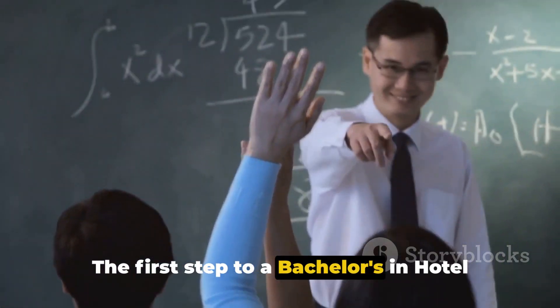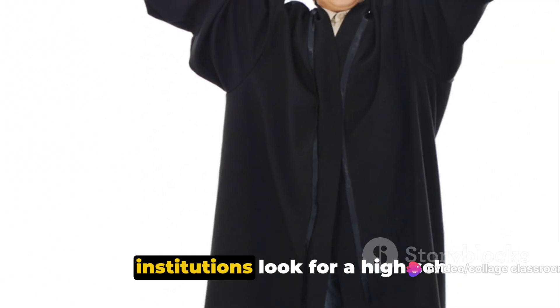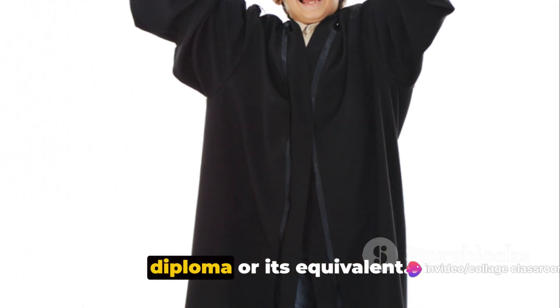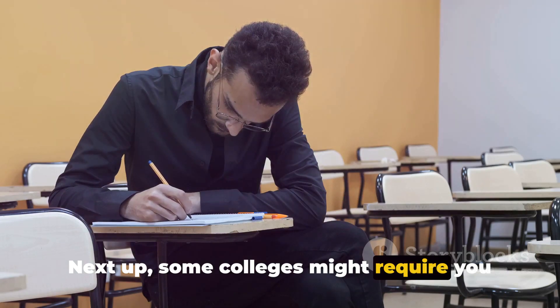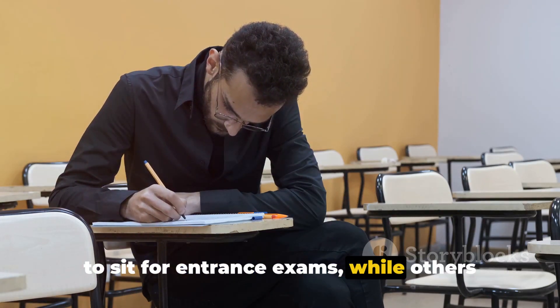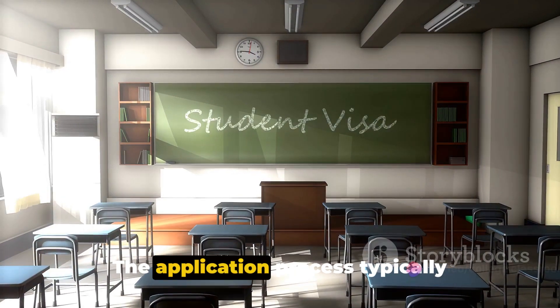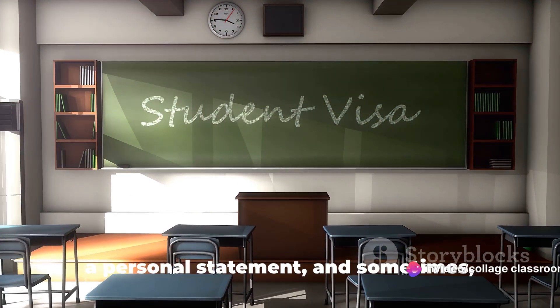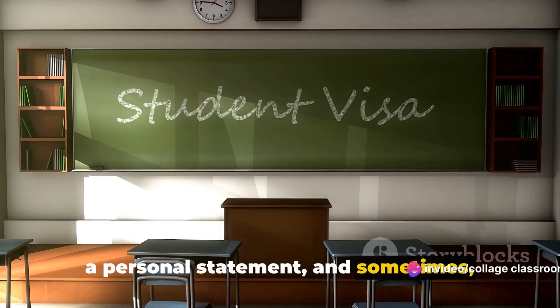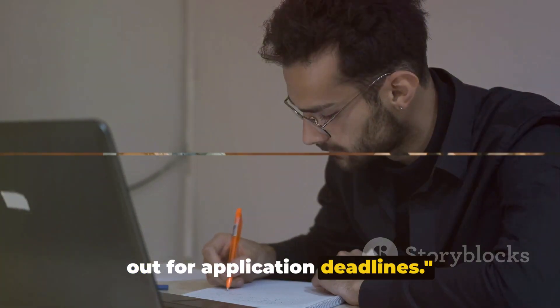The first step to a bachelor's in hotel management is meeting the academic requirements. Most institutions look for a high school diploma or its equivalent. Some colleges might require you to sit for entrance exams, while others might base selection on your academic performance. The application process typically involves submitting your academic records, a personal statement, and sometimes letters of recommendation. Stay ahead of the game by keeping an eye out for application deadlines.